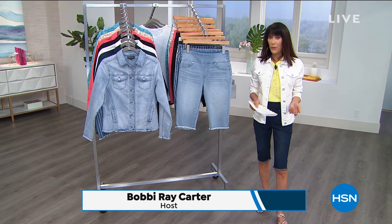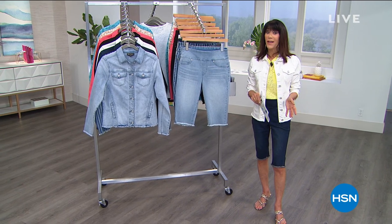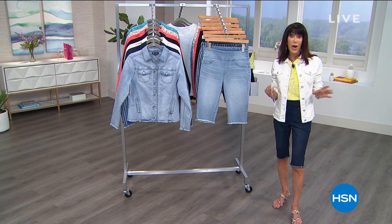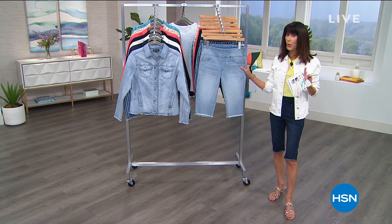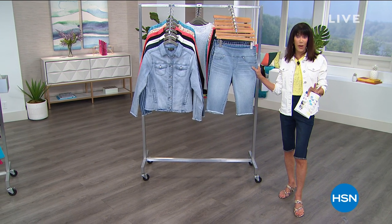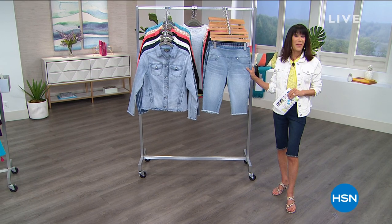Welcome to this very special presentation with Diane Gilman. I had the pleasure of launching the very first show with Diane. This is a brand that Diane has continued to evolve, and today she brings one of your all-time favorites: the ultimate Bermuda short that has been a star each and every year. It's new, it's updated, and it is on fire with almost 43,000 gone. It is the best value of the day.